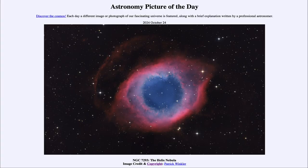Greetings and welcome to the Astronomy Picture of the Day podcast. Today's picture for October 24th of 2024 is titled NGC 7293, the Helix Nebula.